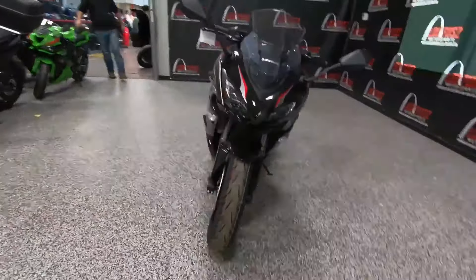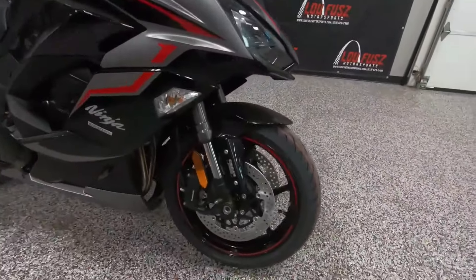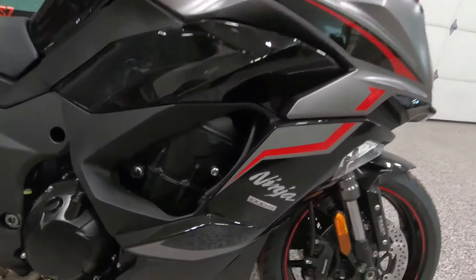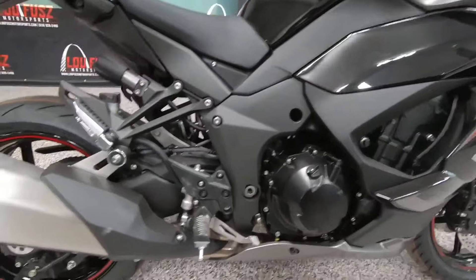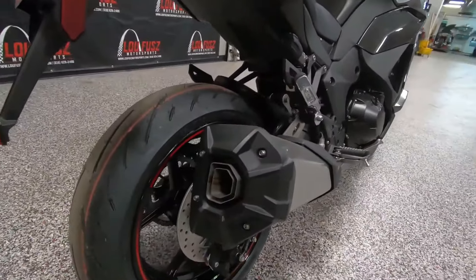Of course, no modern motorcycle would be complete without a suite of advanced technology, and the Ninja 1000 SX delivers in spades. From its vibrant TFT display to its smartphone connectivity features, staying connected and informed on the road has never been easier.